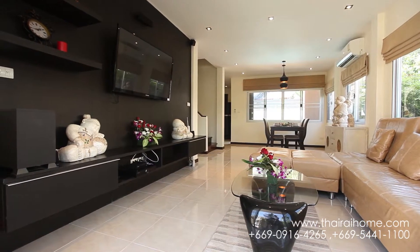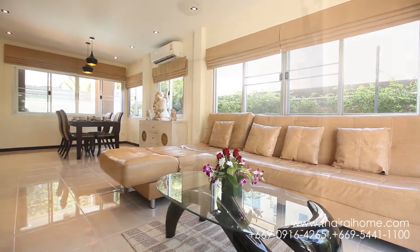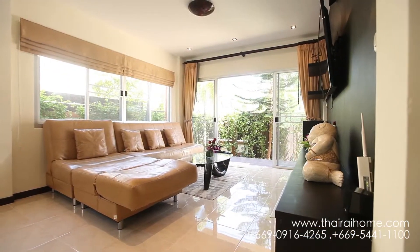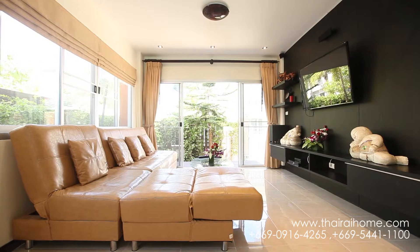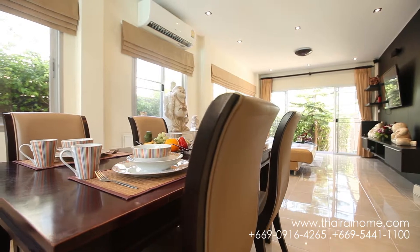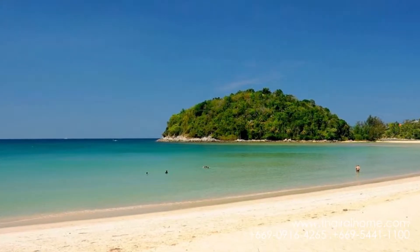Living in Phuket is a dream for many expats, especially having moved here from colder climes. Taking that next step towards a wonderful tropical life in Phuket should include owning your own affordable villa with pool and ample room to build a wonderful life.